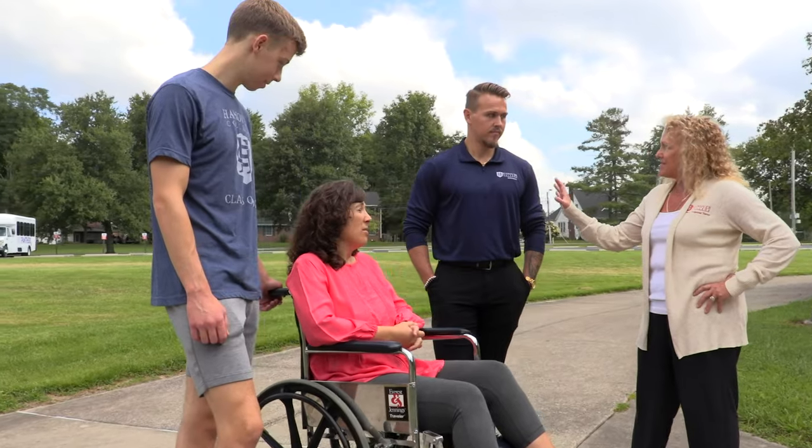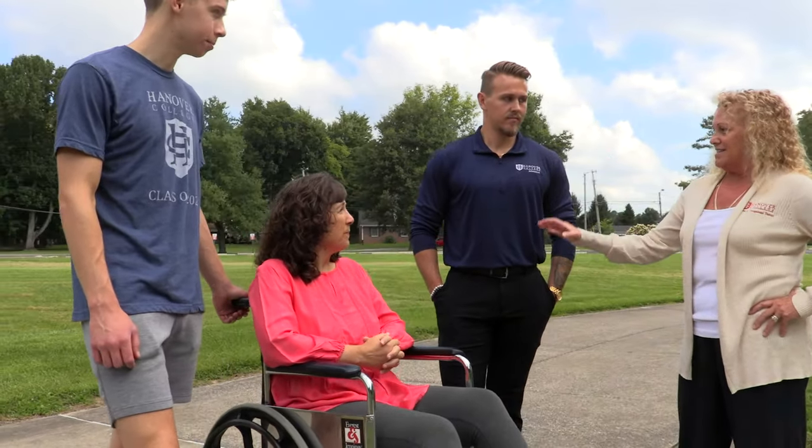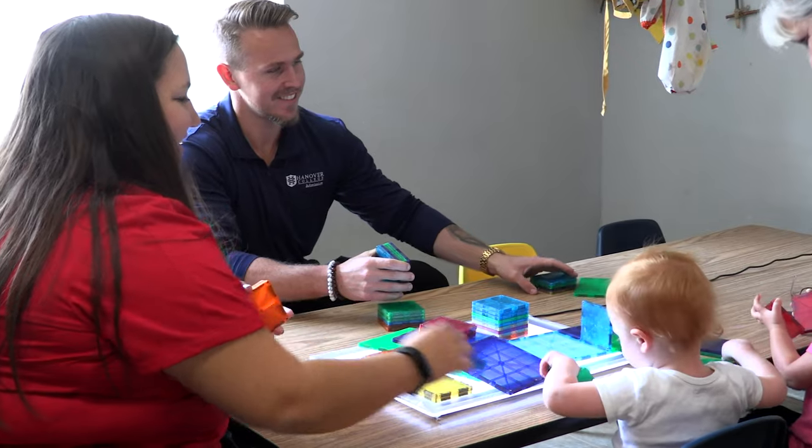Students will participate in both Level 1 and Level 2 fieldwork. Level 1 fieldwork supports the intervention courses and is actually held during the lab immersions. These experiences allow the student to observe and practice skills in a low-stakes environment.